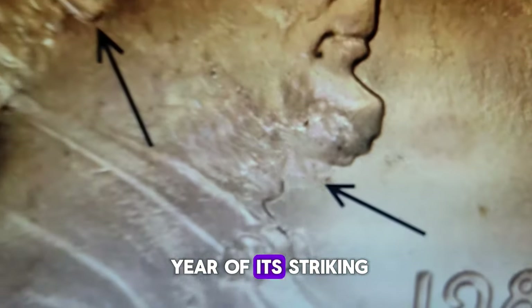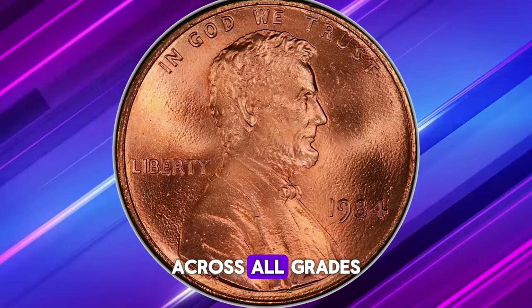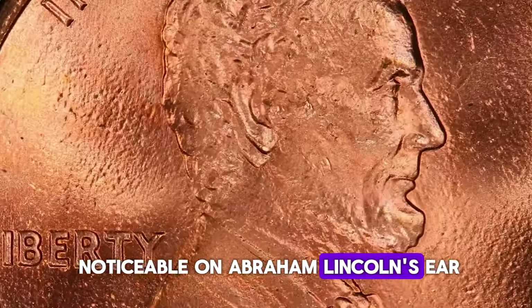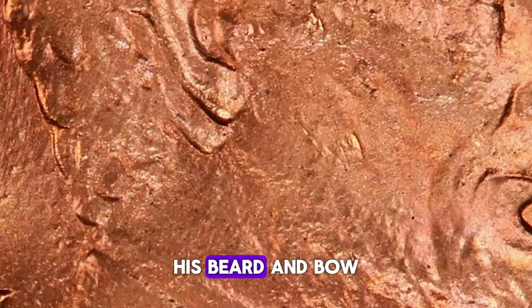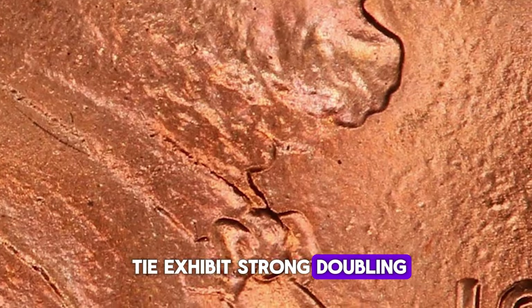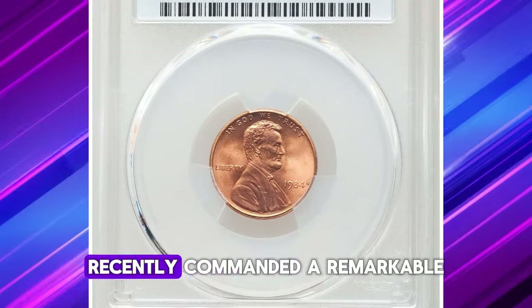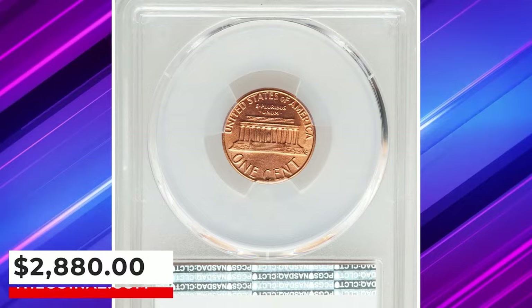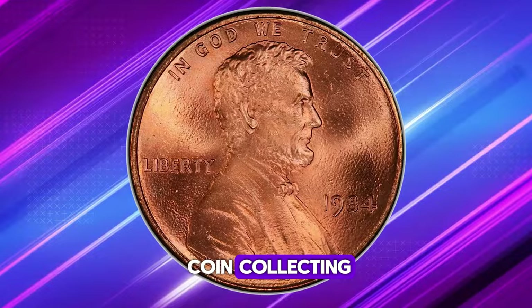Discovered in the same year of its striking, there are potentially several thousand examples in existence across all grades. The doubling is particularly noticeable on Abraham Lincoln's ear, notably towards the south. Additionally, his beard and bowtie exhibit strong doubling in the same direction. A specimen graded as Mint State 68 Red recently commanded a remarkable price of $2,880 — a testament to the allure and value of this fascinating variety within the world of coin collecting.